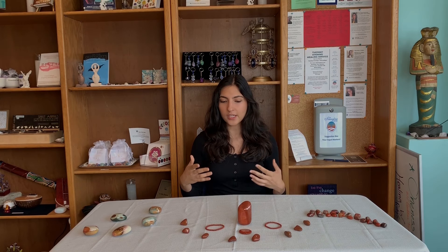Another way to use red jasper is just take it with you when you need it physically, such as when you go on a hike or when you're working. You can wear it as a bracelet or keep it in your pocket, whichever way is most convenient for you.